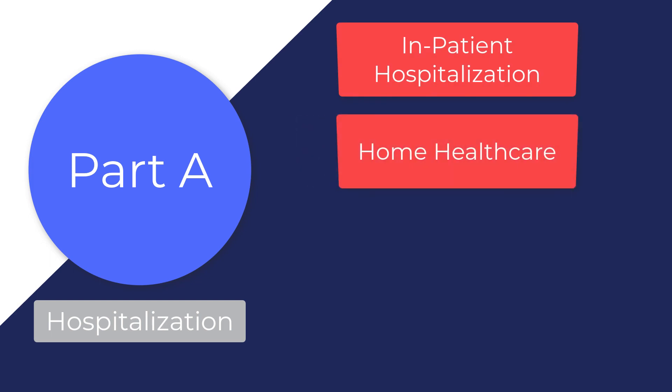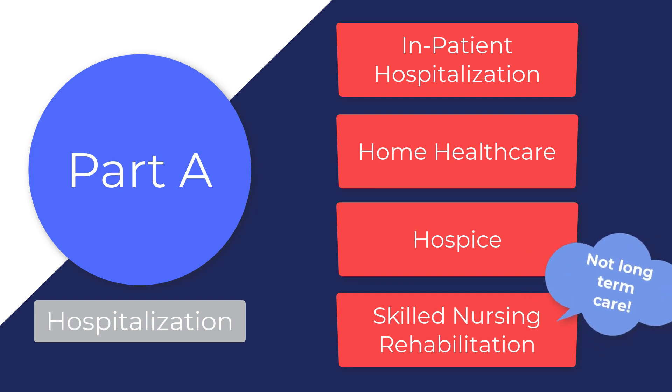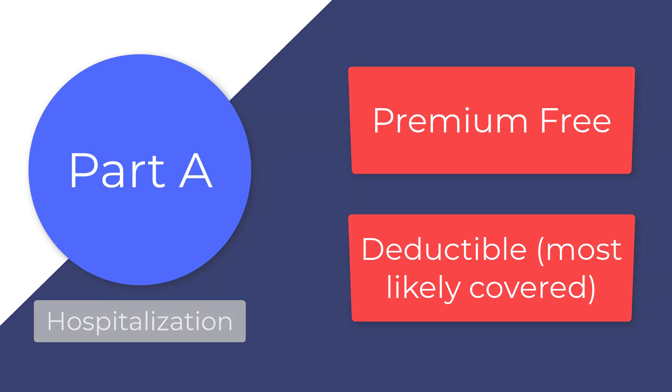Part A will cover hospitalization. This includes but is not limited to inpatient hospital stays, home health care services, hospice, and skilled nursing rehabilitation. Note that this is not the same as long-term care, which is not covered by Medicare. Most people won't pay a premium for Part A, though there is a deductible — and you most likely won't have to pay it, as there are other ways to cover it, which we will go over in the next video.